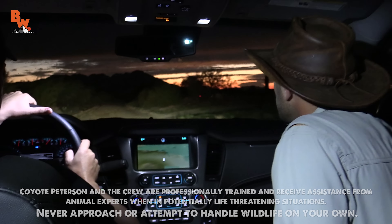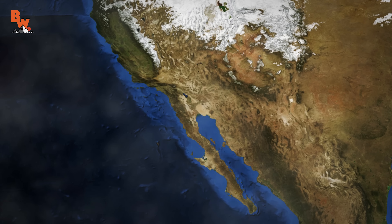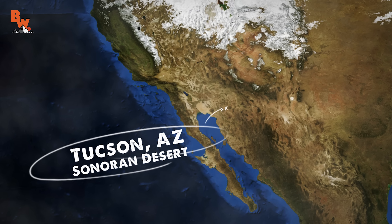There are many things to crawl in the night, and on this dark monsoon threatening evening, the crew and I were headed out into Arizona's Sonoran Desert to find such things.